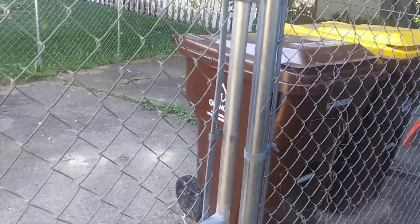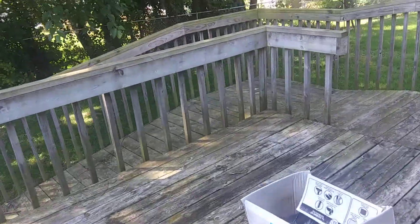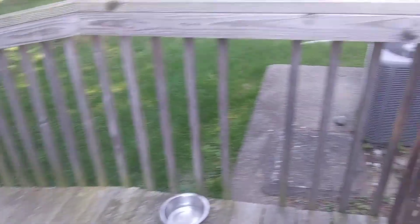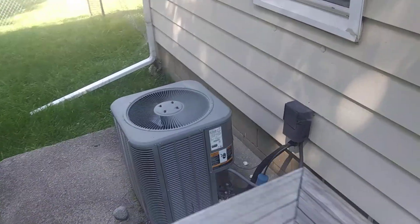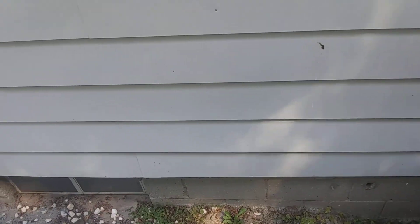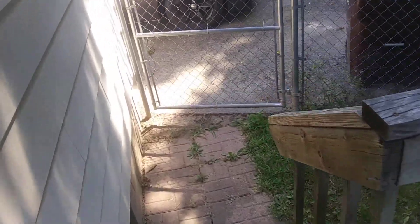Alright guys, that's the tour. Sorry about the neighbor's dog — he doesn't like Daisy being back here. Too bad, she lives here now. The house has got central air and central heat. I gotta fix that spigot right there — there's one on the front of the house too. Got some lattice work I gotta fix up under the deck.